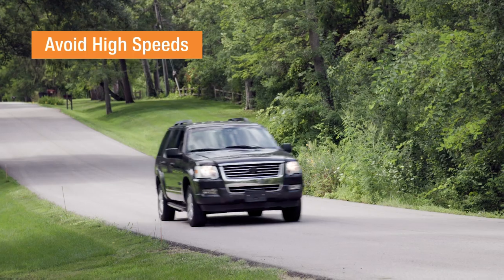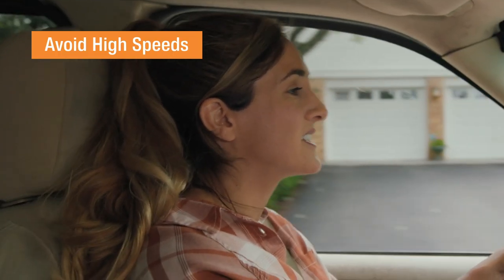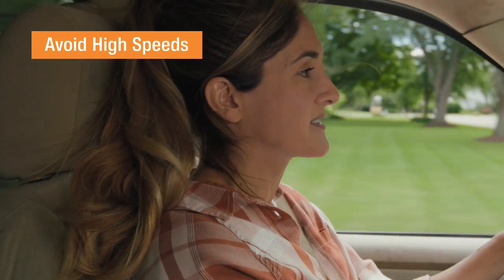Most cars are at peak fuel efficiency when they're below 50 miles per hour. Above that, they have to burn significantly more fuel to keep up with the pace.